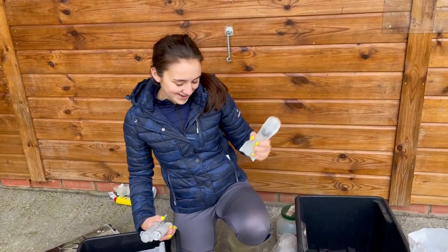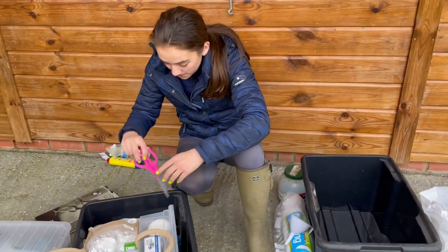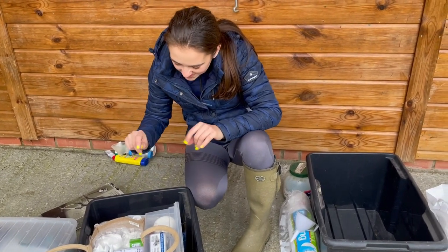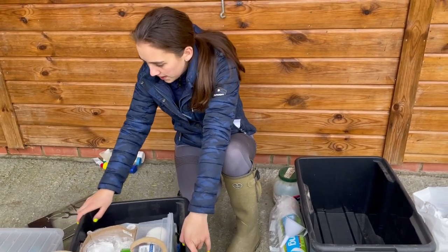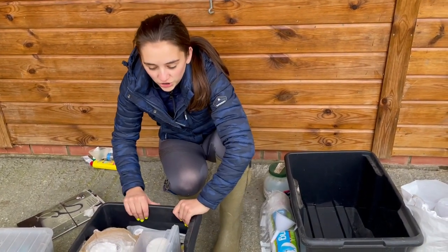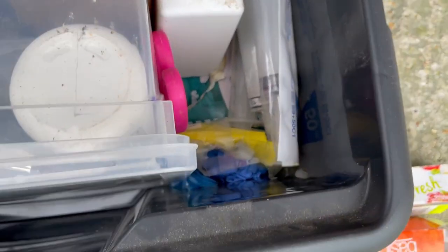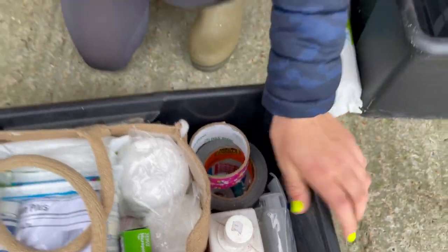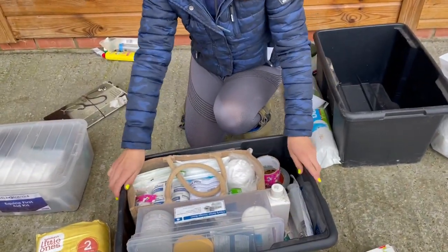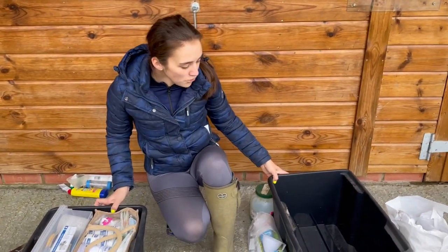Scissors are very important in your first aid kit. So I'm putting the bits and bobs at the front — neat and tidy: dressings, lotions and potions, and bits and bobs. Lovely.